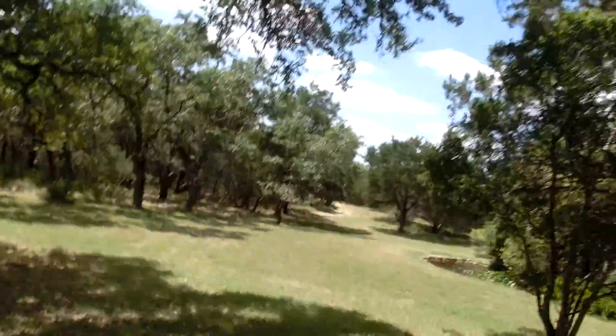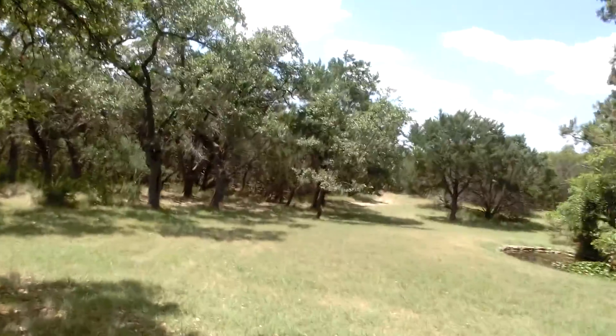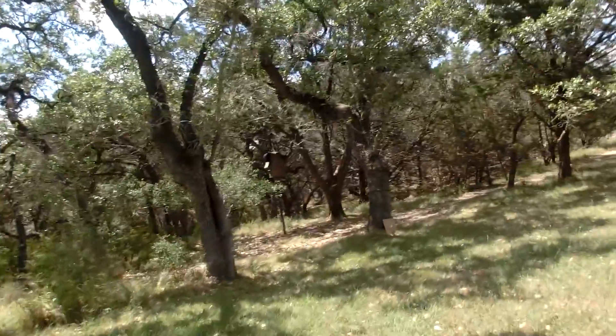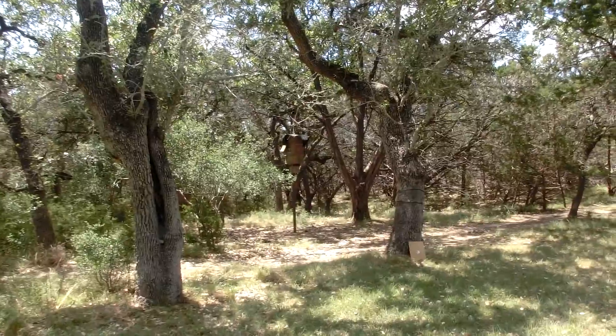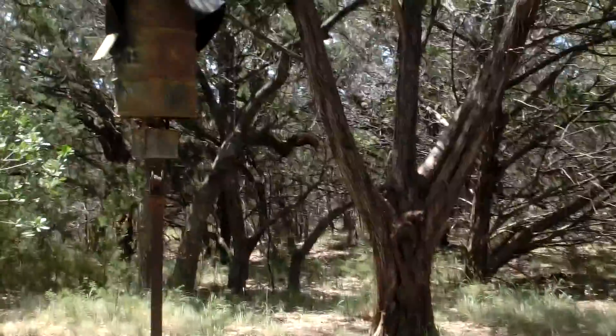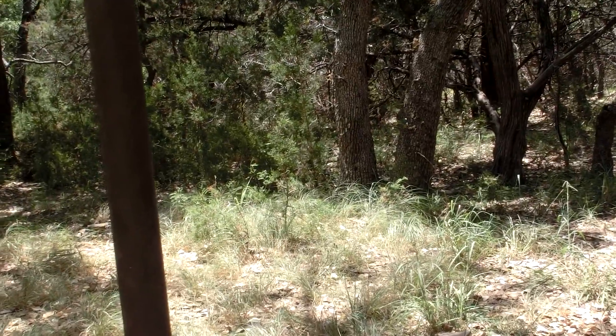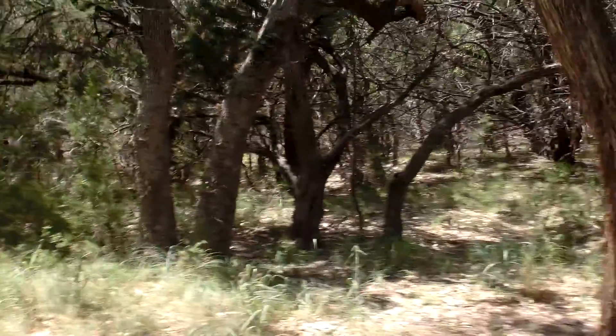I'm gonna be showing y'all where the best spot to set a dog proof trap is. There's a lot of questions on YouTube about where to set traps, specifically dog proof traps. There's a deer feeder right there and a pond right there pretty close together - that is an ideal spot to set a coon trap.